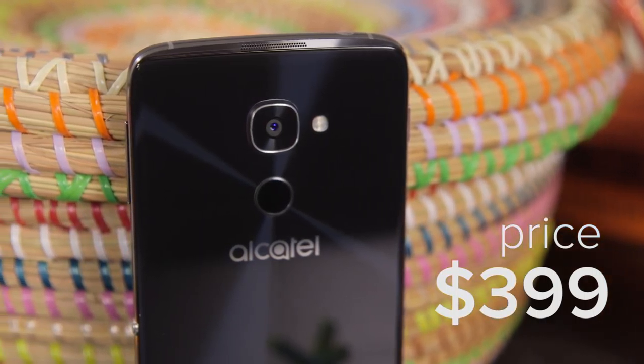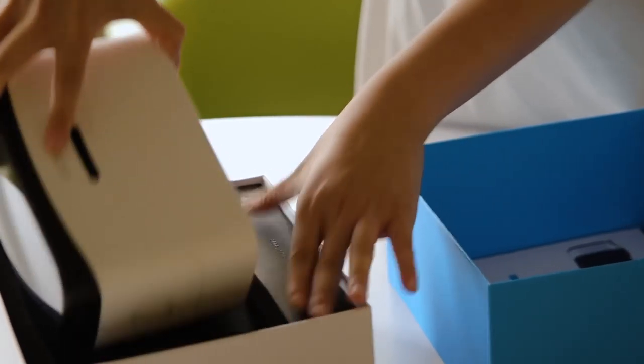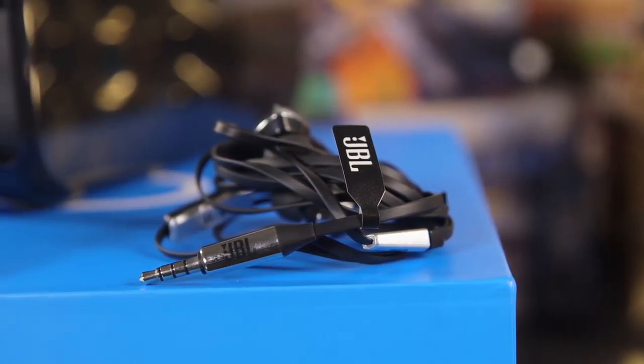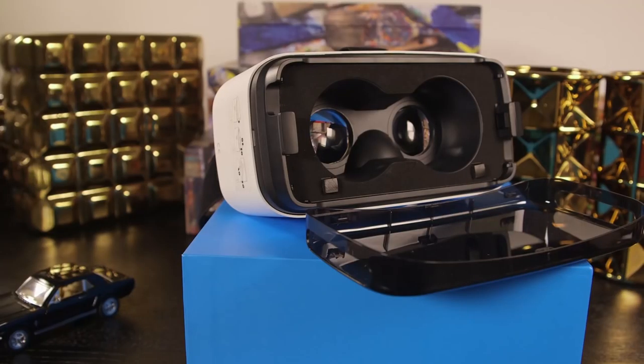Before we dive into the phone itself, let's check out the box. You're just as likely to be as distracted as I am, considering this bundle comes with the VR goggles, a screen protector, an Incipio phone case, and JBL earphones. This solid plastic container is a really great place to store your accessories and hold your goggles when you're not using them.